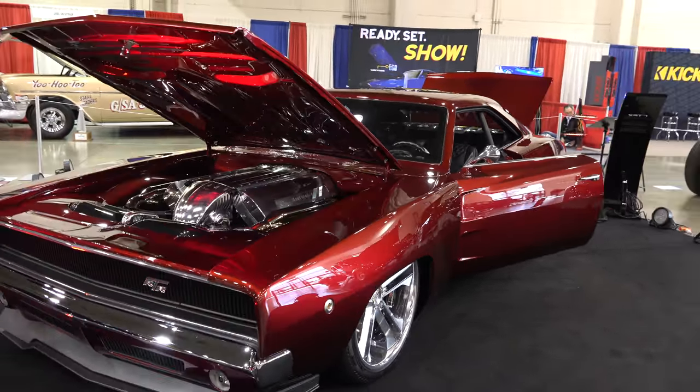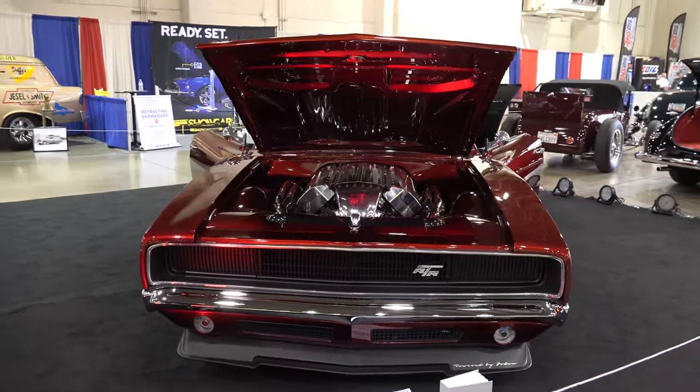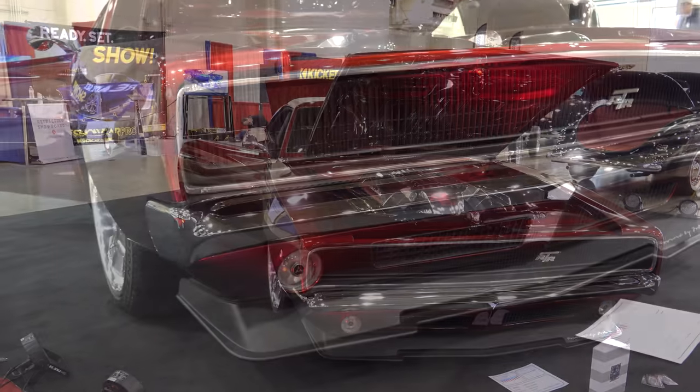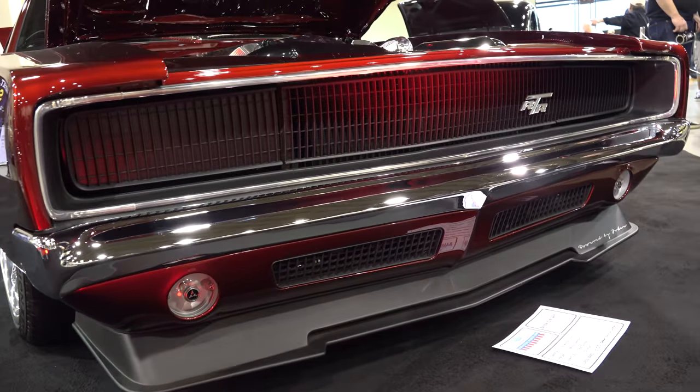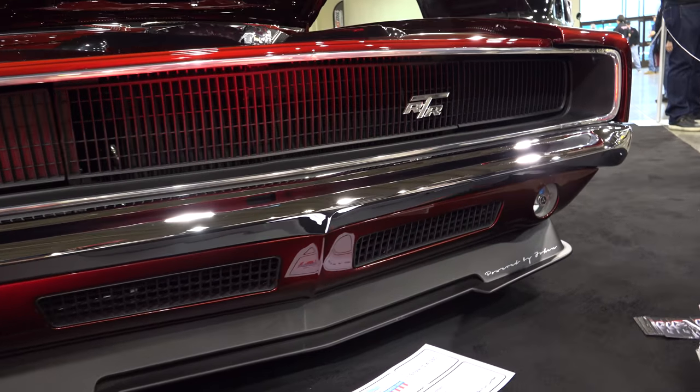Then out here at the Grand National Roadster Show, there it was — and it was actually better, because we got some good sunshine and you were able to see the brilliance of the paint and the luster of the chrome.